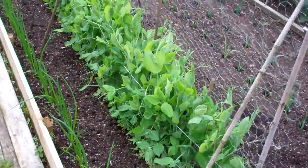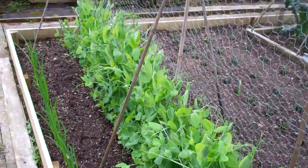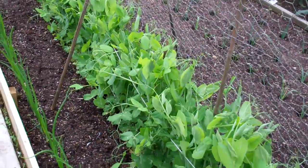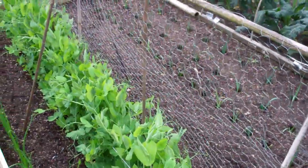Everything's really flying along now so we've got a bit of growth. As you can see, my peas are flying — they're about 18 inches tall now and starting to grab hold of the support and climb up.